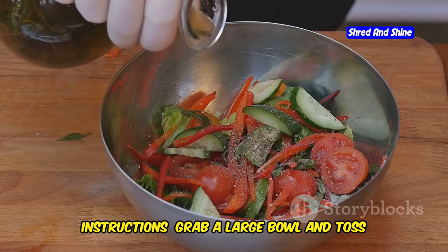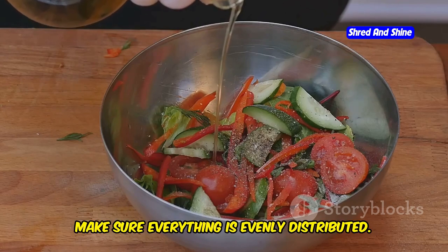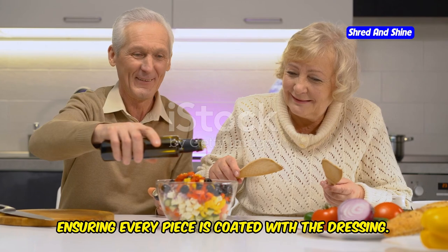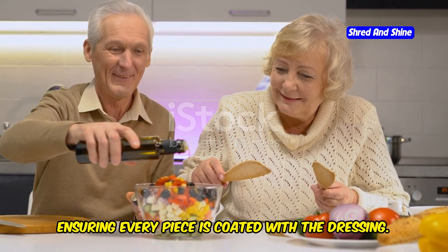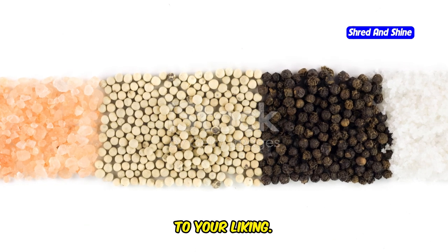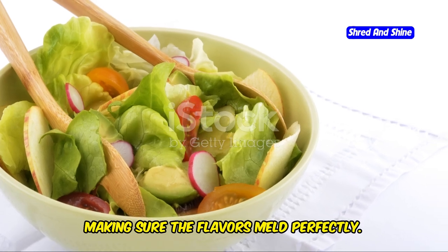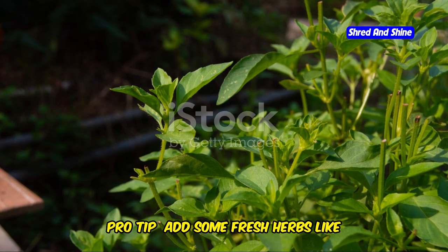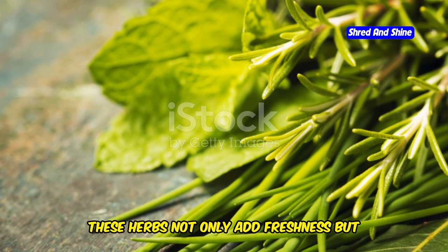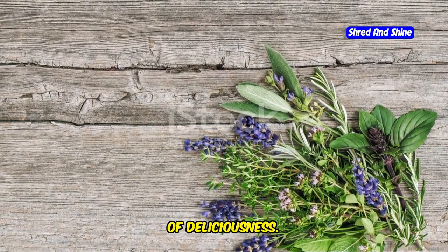Instructions: Grab a large bowl and toss in your chopped tomatoes, cucumbers, olives, feta cheese, and red onion. Make sure everything is evenly distributed. Drizzle with olive oil and lemon juice, ensuring every piece is coated with the dressing. Season generously with salt and pepper — don't be afraid to adjust the seasoning to your liking. Toss everything together gently but thoroughly, making sure the flavors meld perfectly. Pro tip: add some fresh herbs like oregano or basil for an extra burst of flavor. These herbs not only add freshness but also elevate the dish to a whole new level of deliciousness.